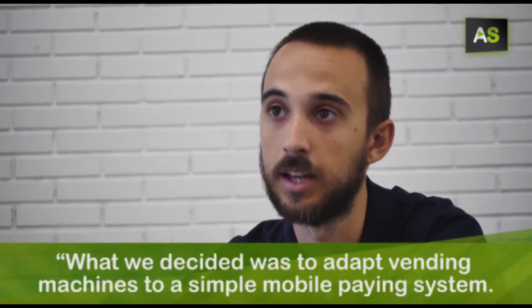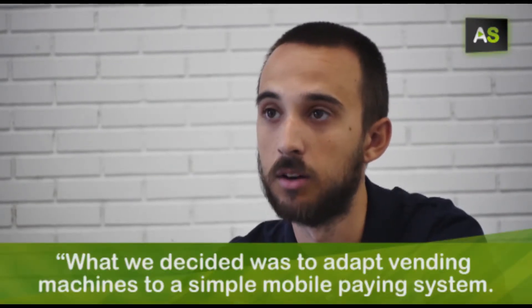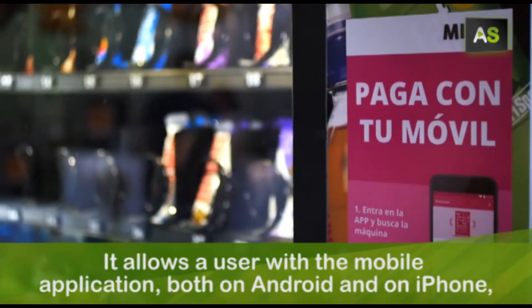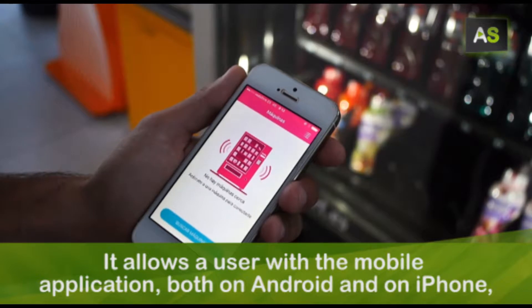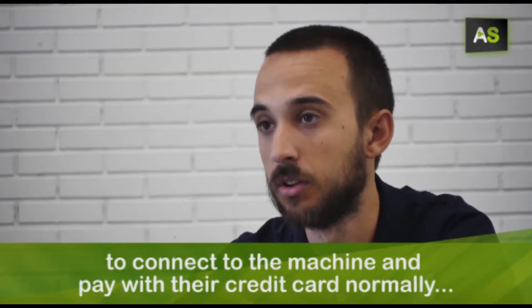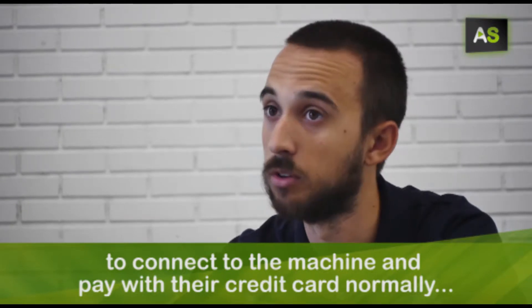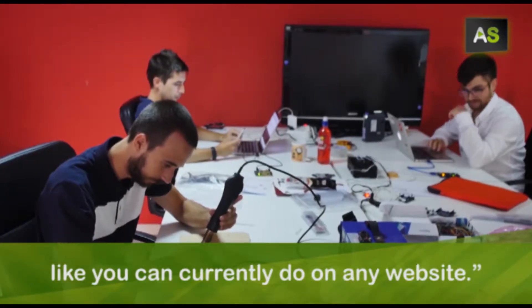What we decided was to adapt the vending machines to a simple payment system. It allows users with a mobile application, both on Android and on iPhone — they can connect to the machine and pay with their credit card, as they do online.